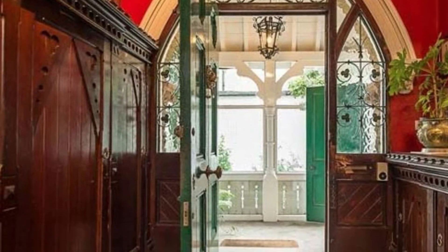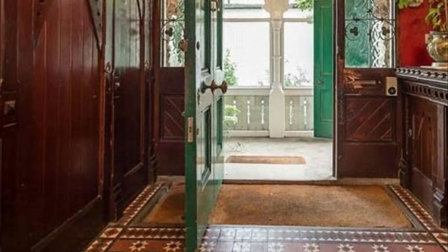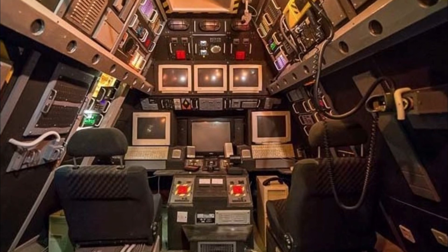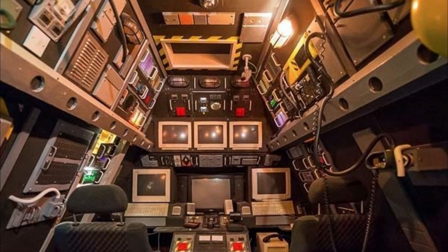Nowhere on the listing do they mention the amazing spaceship game room, so you can imagine the surprise for potential buyers going into the attic to see what's offered up there. This would definitely get the creative juices flowing in most little kids. Who needs video games when you have your very own mission control room?